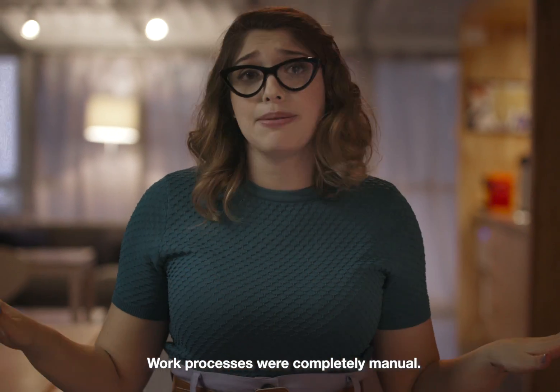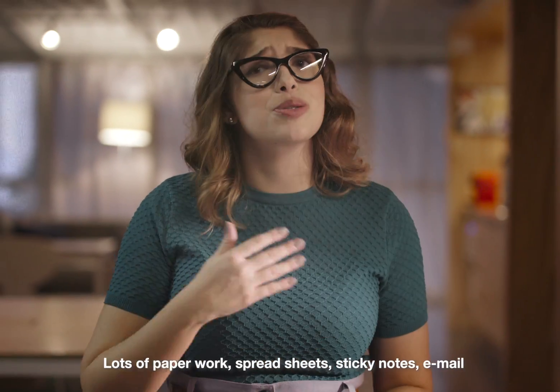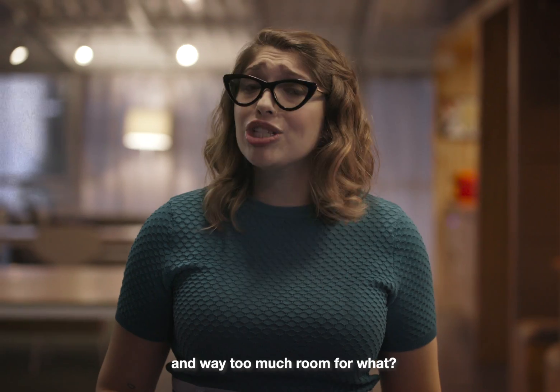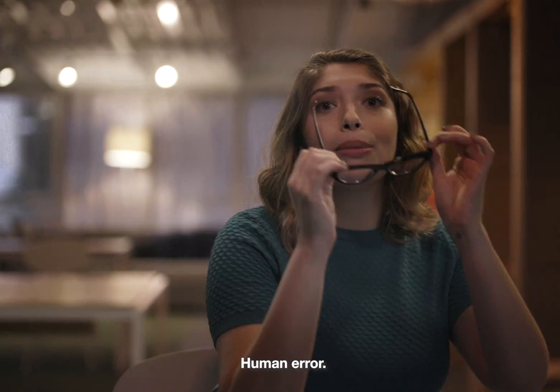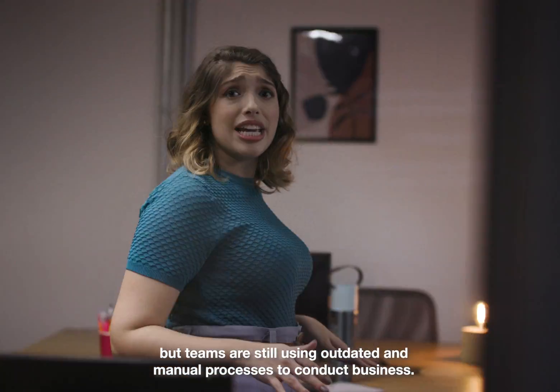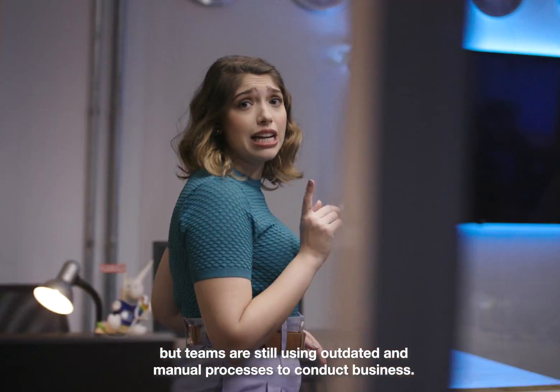Work processes were completely manual. Lots of paperwork, spreadsheets, sticky notes, email. And way too much room for human error. Technology has improved, but teams are still using outdated and manual processes to conduct business.